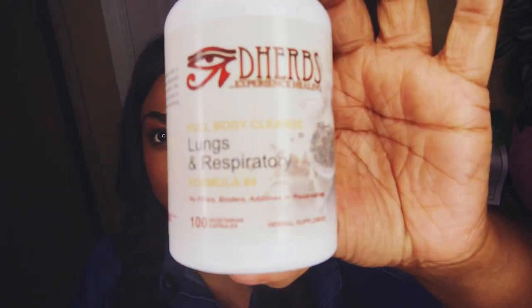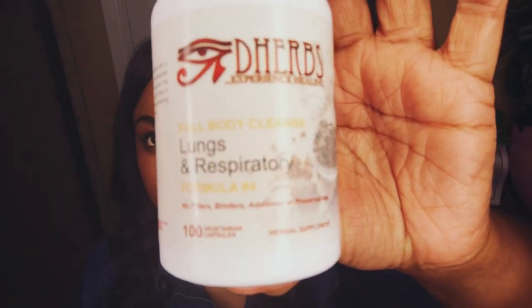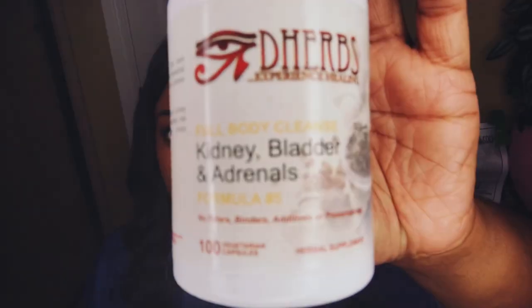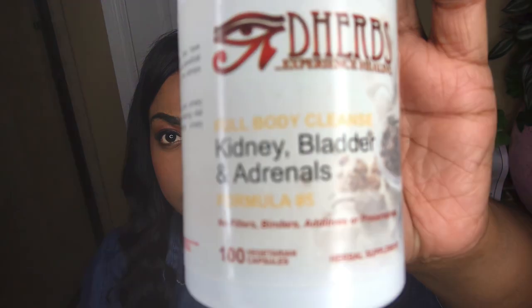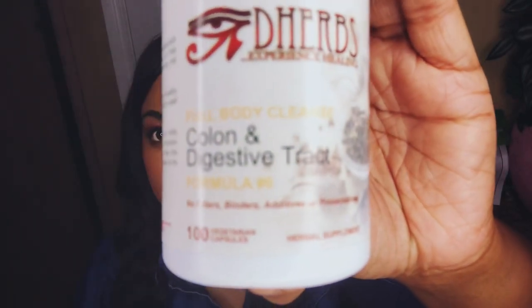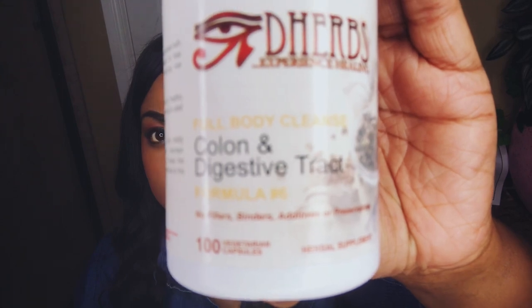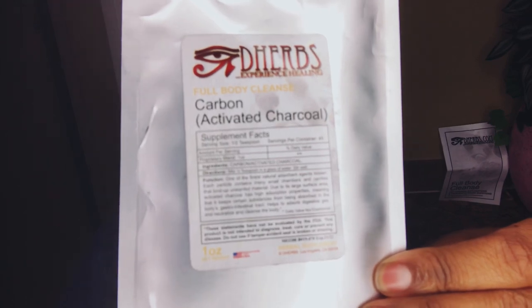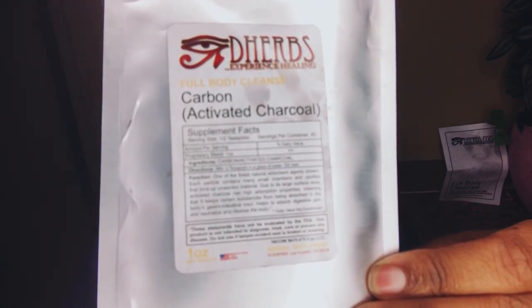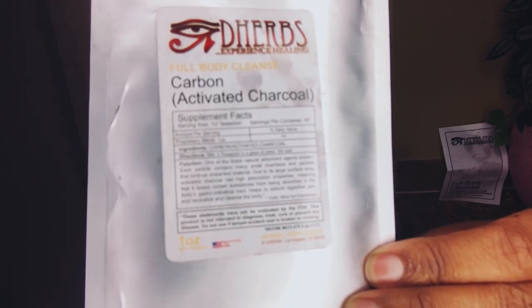Bottle number four is the lungs and respiratory, designed to help nourish, cleanse, and support the respiratory system. Bottle number five, the kidney, bladder, and adrenals, will help your urinary system expel waste while retaining vital nutrients and promote healthy urinary composition and flow. Bottle number six is the colon and digestive tract — this will help cleanse your colon while retaining vital nutrients and aids in the relief of occasional gas and bloating. Lastly, we have activated charcoal, which will help keep certain substances from being absorbed in the body's gastrointestinal tract, ultimately cleansing the body.